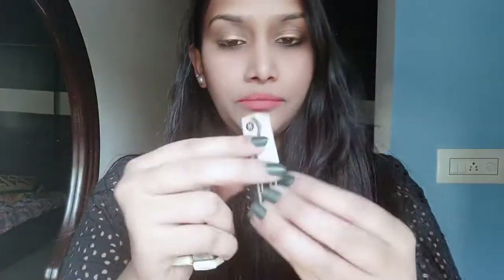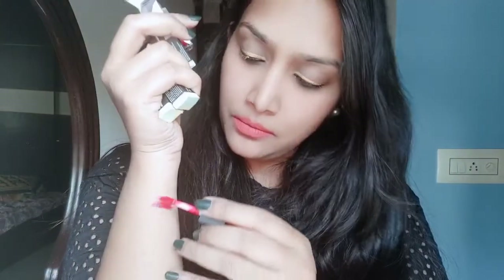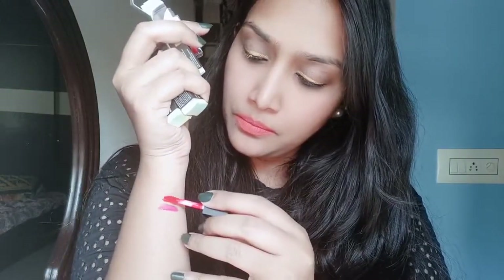Let's see the second one - it is Brazen Raisin. So it is a red shade, a reddish orange shade. Wow, this shade is also very nice, it would look very good.